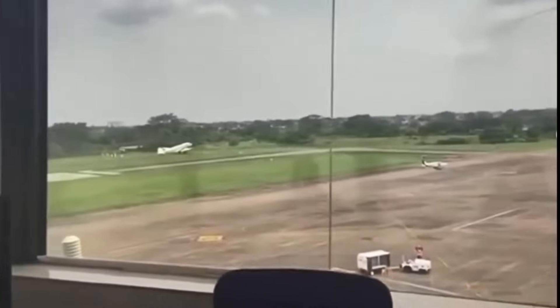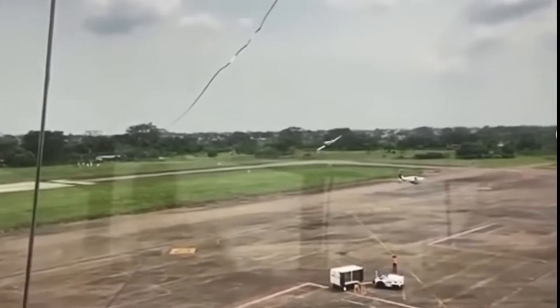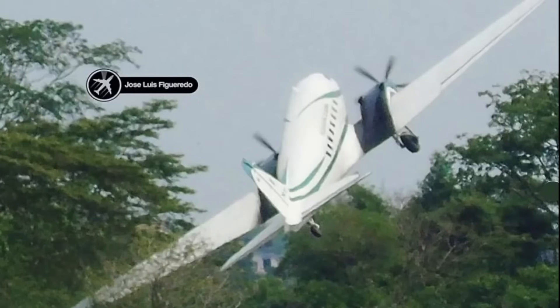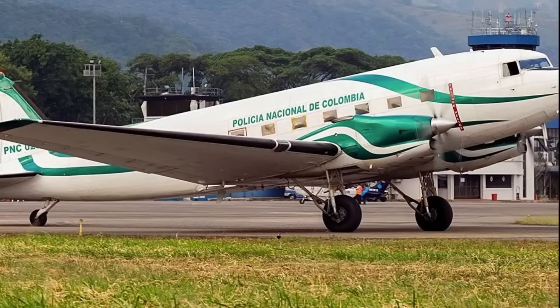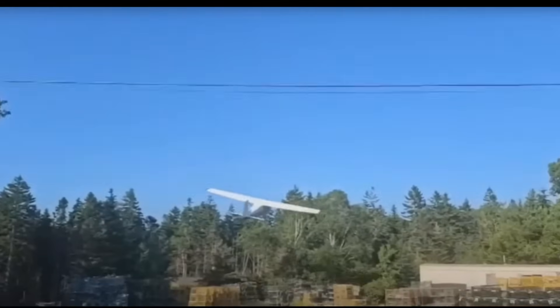Back in Colombia with this DC-3, similar to one that crashed five days ago in Colombia. This one is April 13, 2022. You can see it stalled and goes into the trees. Up close you can see the aircraft — it was the Policia Nacional of Colombia, a Basler BT-67 turboprop conversion with Pratt & Whitney PT6A-65 engines. Those propellers are destroyed.